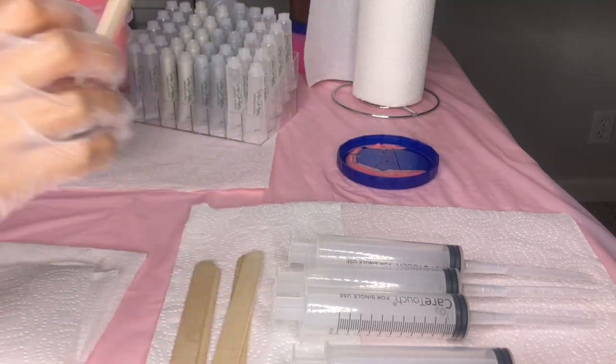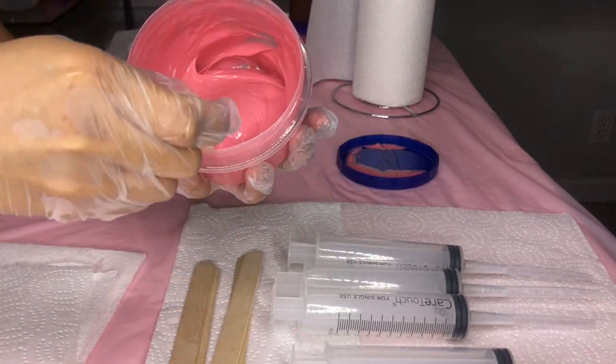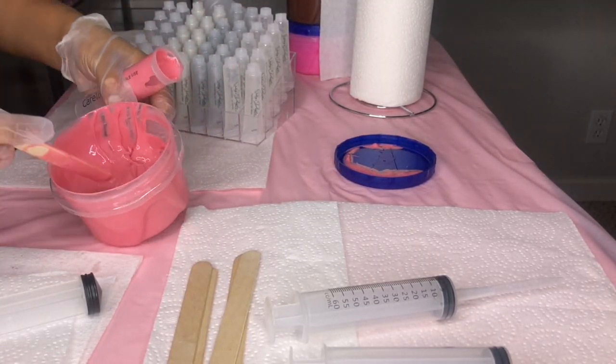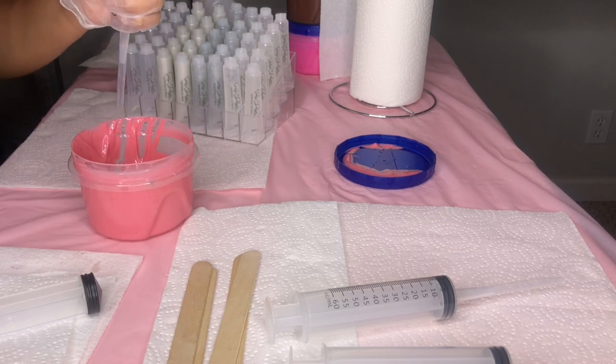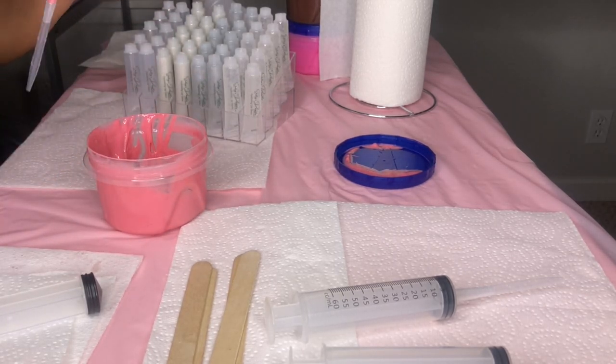This lip gloss is my Rose Quartz lip gloss, named after the rose quartz crystal which is known for self-love, unconditional love, harmony, and things of that such — one of my favorite crystals. This gloss is strawberry scented, she smells so good, she smells like sweet strawberries.